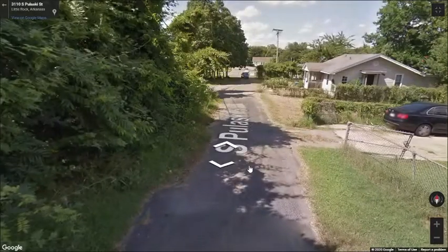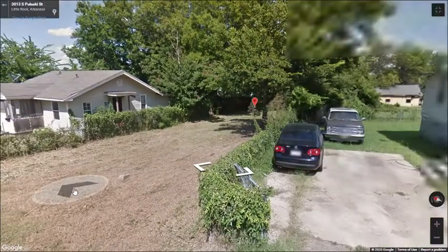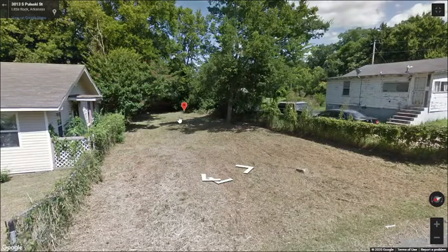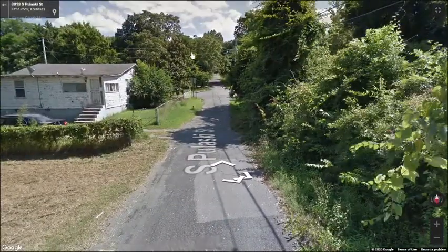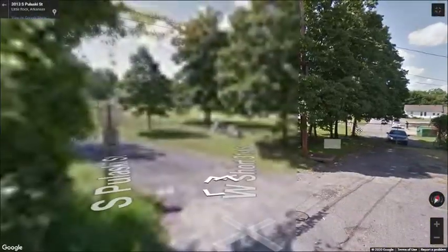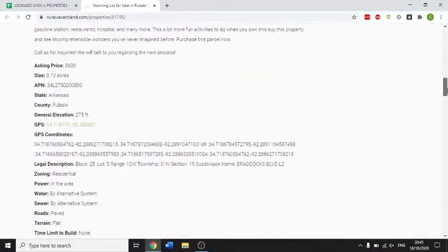This is the general area. So, this is the lot here — very nice little area up a road here. That's that. Let's have a quick look at the rest of the listing.